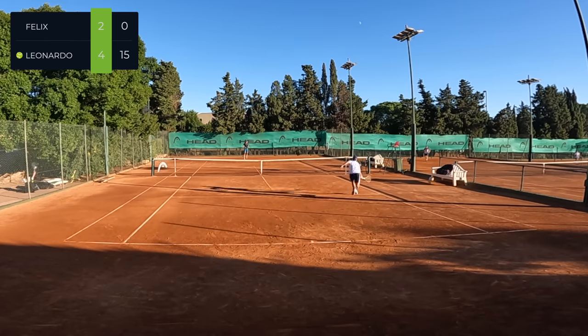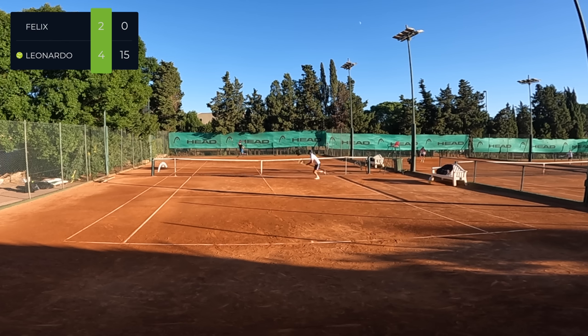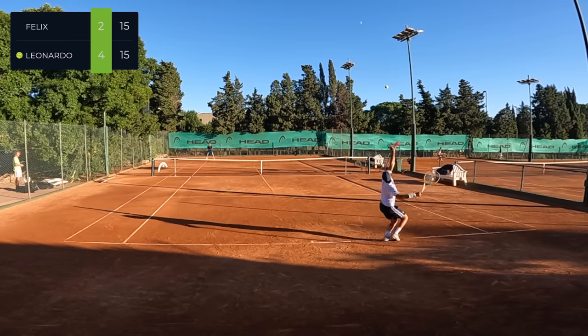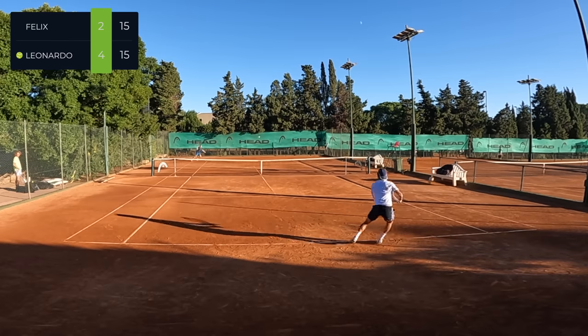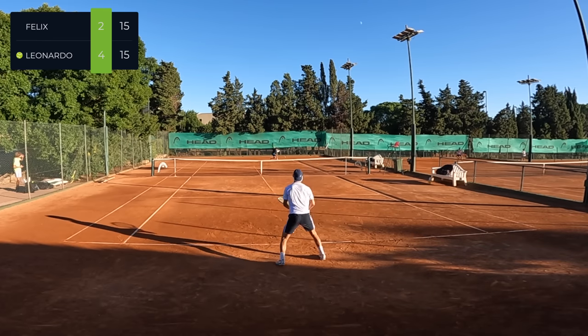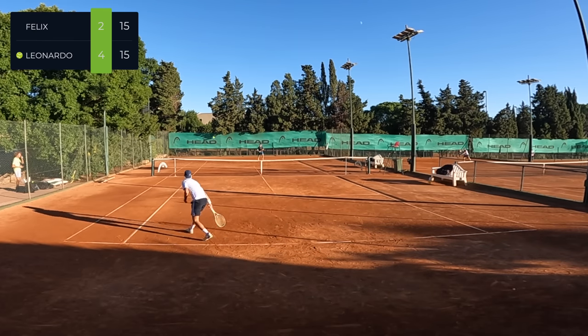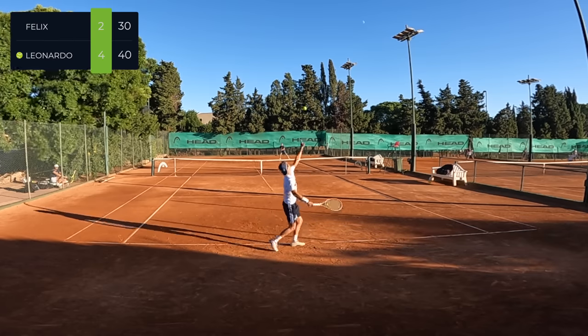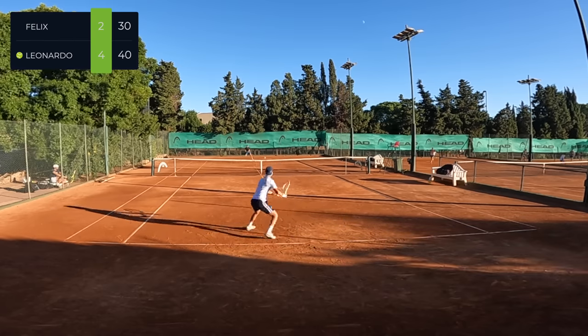There were a few awkward bounces which forced me to not be able to pass him — like I said, that's just what happens on clay. It happens to him, it happens to me; it's just about dealing with it, having maybe a few extra little steps to move around the ball. It also seems when you're winning they come at the right times and when you're losing they come at the wrong time — that's just part of the sport.